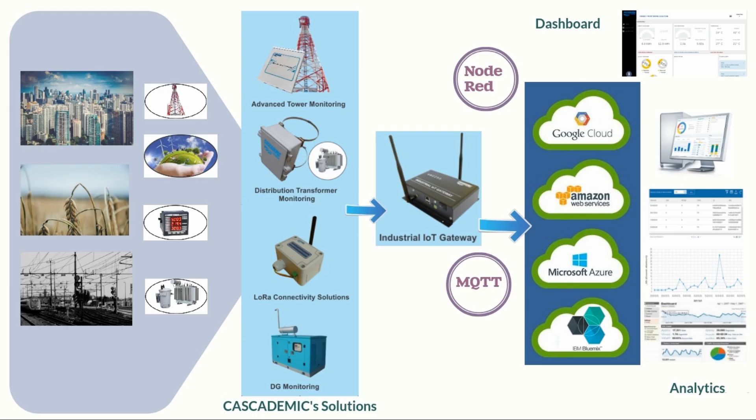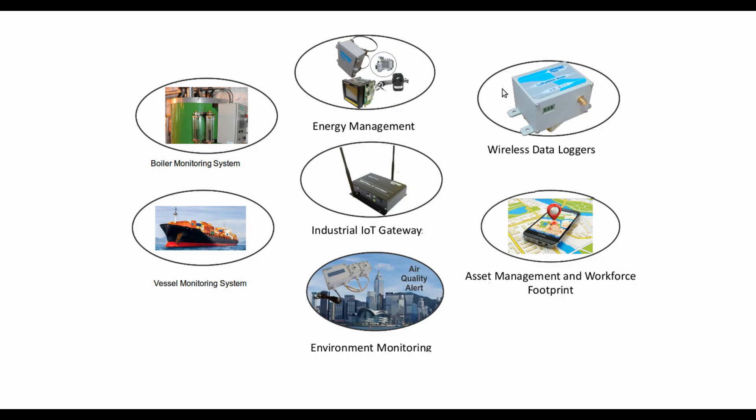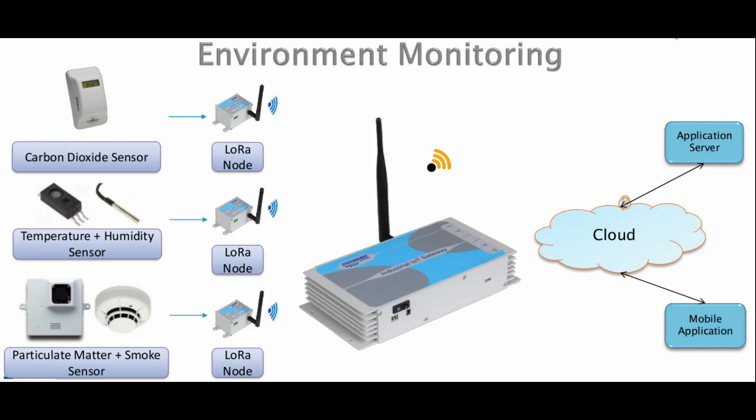The IMX-based gateway caters to a number of industrial applications with its strong processing power and finds its application in various verticals, be it smart energy, industrial data logging, smart home, or smart agriculture. Also through its PLC monitoring system, the IoT gateway lends itself to the Industry 4.0 revolution.